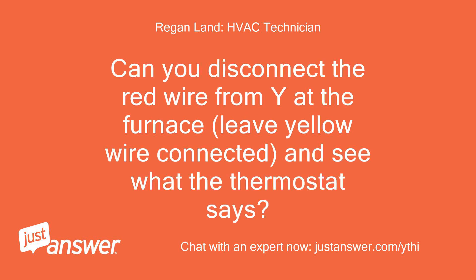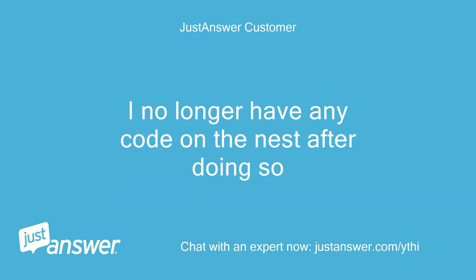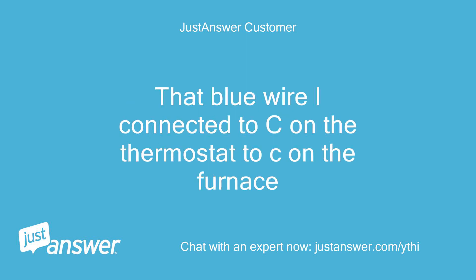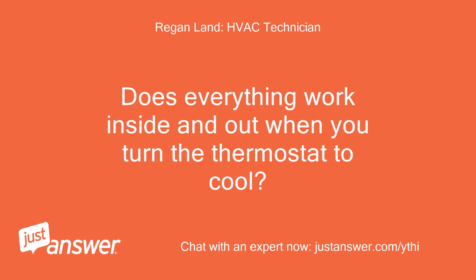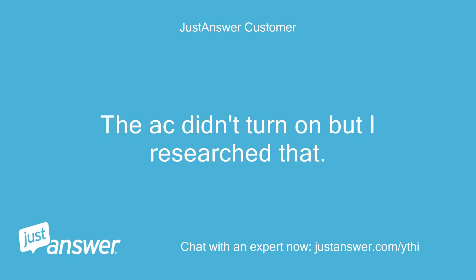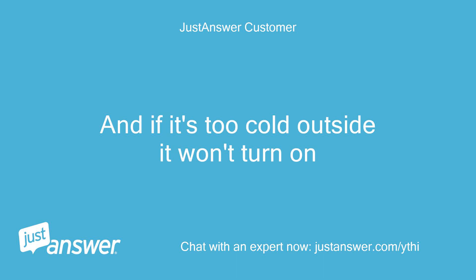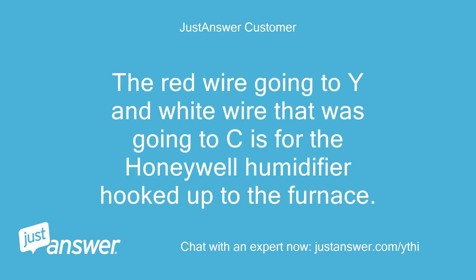Can you disconnect the red wire from Y at the furnace, leave the yellow wire connected, and see what the thermostat says? I ended up pulling out the disconnected blue common wire from the back of the wall and connected it to the C terminal on the furnace and C on the thermostat. I no longer have any error code on the Nest. The heat works great, but the AC didn't turn on. I researched that if it's too cold outside it won't turn on — is that true? The red wire going to Y and white wire going to C appears to be for the Honeywell humidifier hooked up to the furnace.